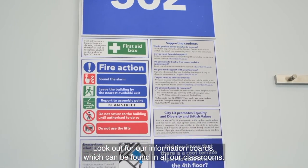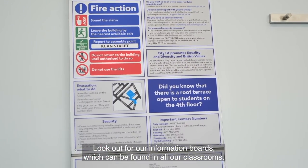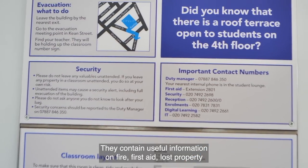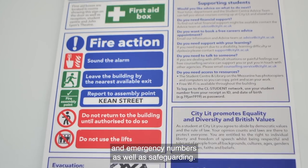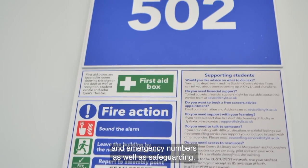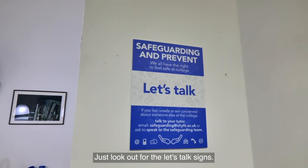Look out for our information boards which can be found in all our classrooms. They contain useful information on fire, first aid, lost property and emergency numbers, as well as safeguarding. Just look out for the Let's Talk signs.